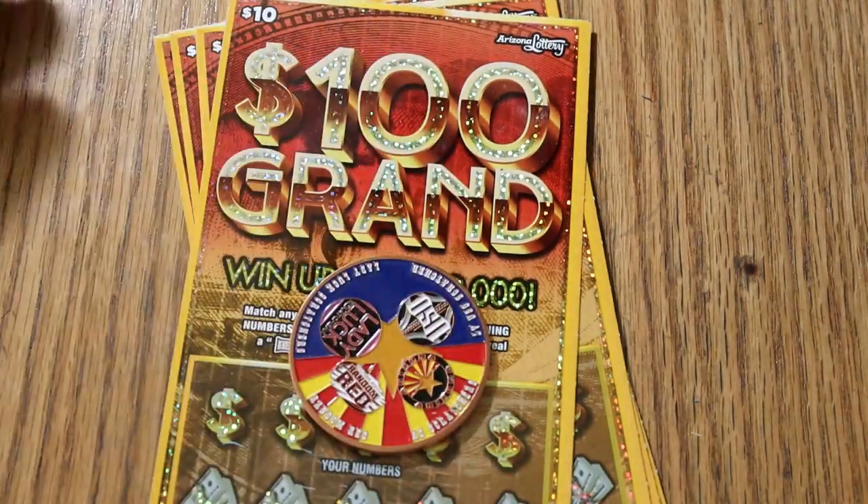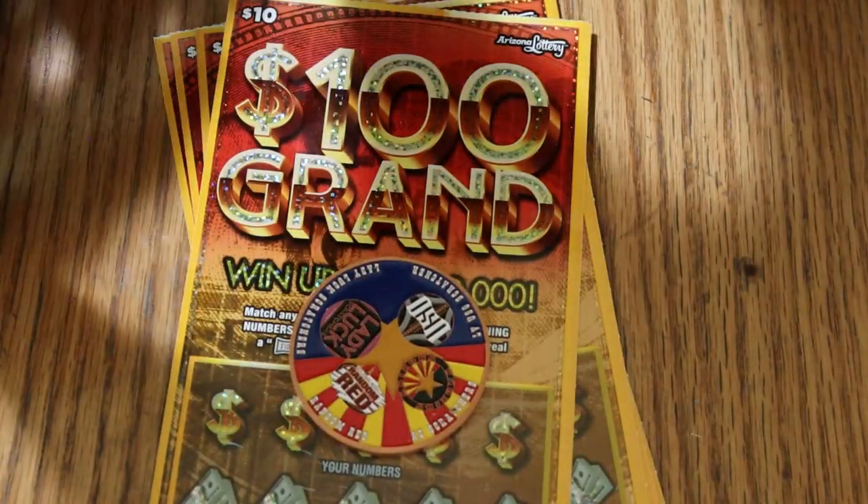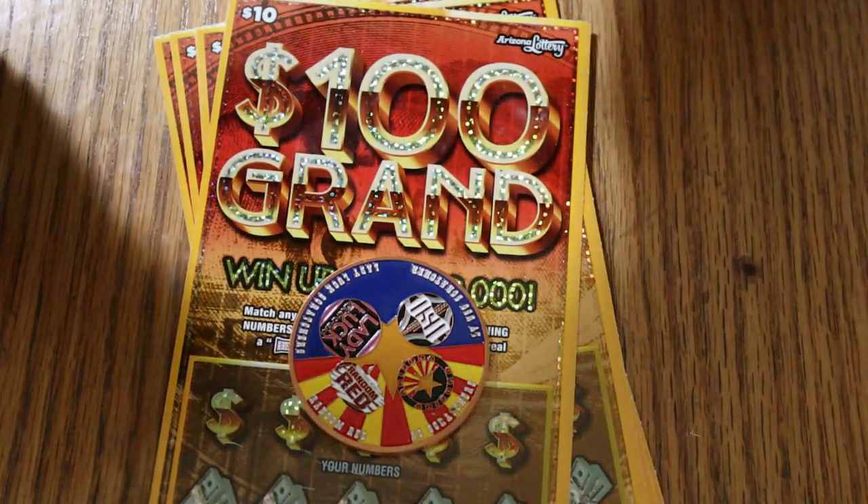We'll be scratching using the new four-channel collaboration coin for Arizona that we've put together — LV Uso, Random Red, Myself, and Lady Luck.